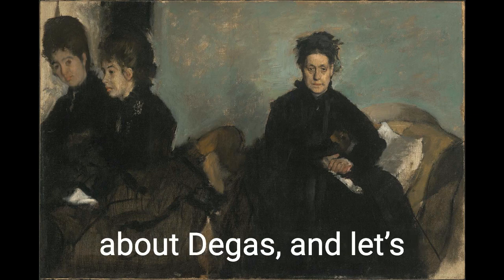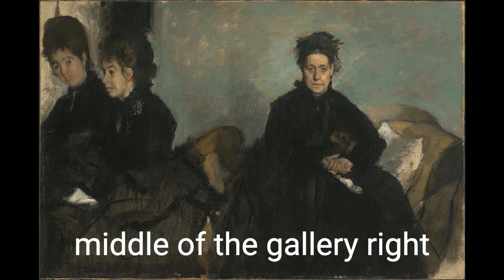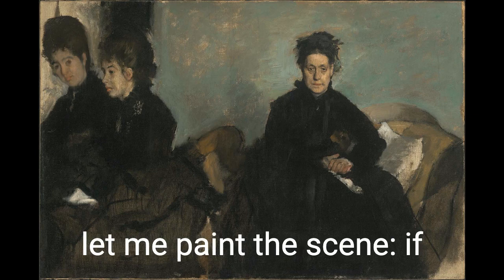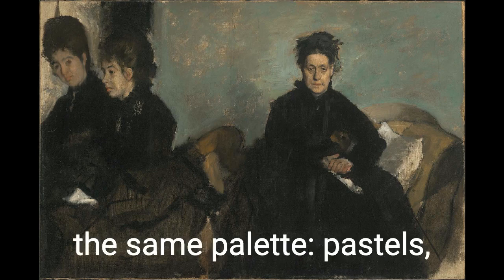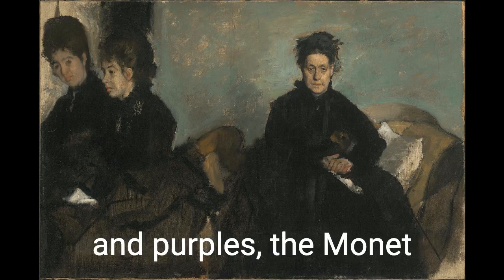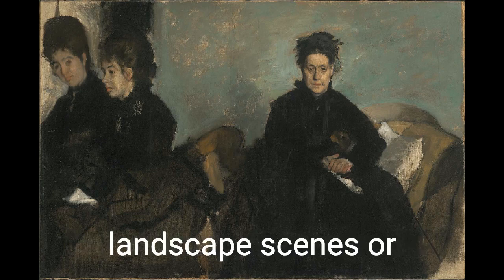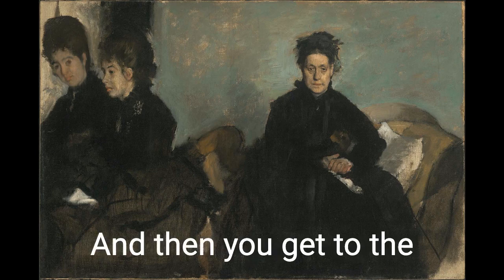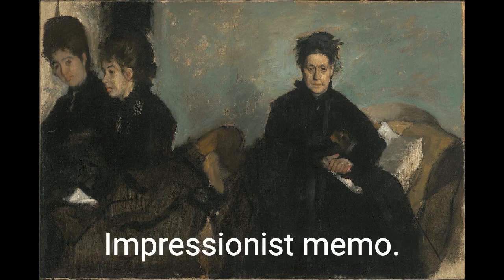Let's talk about Degas and contextualize him in the Impressionist gallery. If you're standing in the middle of the gallery right now, every wall is hung with paintings that pretty much share the same palette — pastels, pinks, blues, greens, and purples. The Monet wall all dappled light. The Renoir wall all rosy cheeks. Most of them are landscape scenes or bourgeois Parisians gallivanting outdoors. And then you get to the black, interior, bummer Degas wall, and it seems like he totally missed the Impressionist memo.